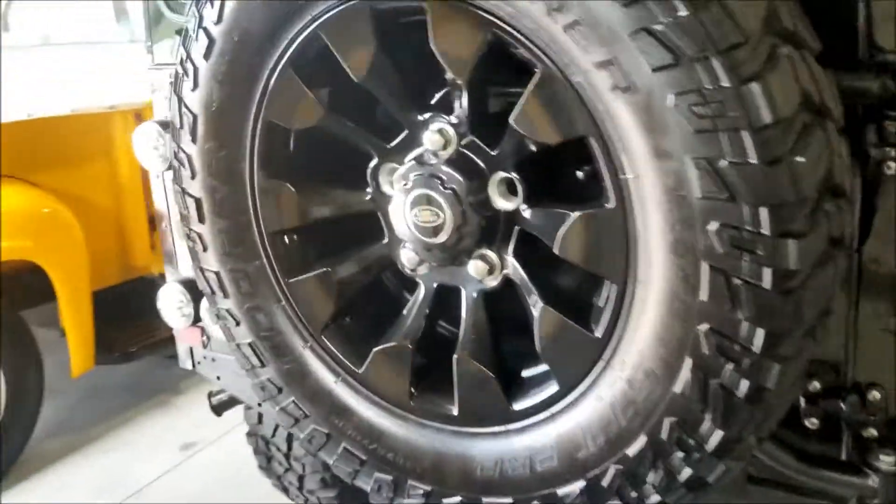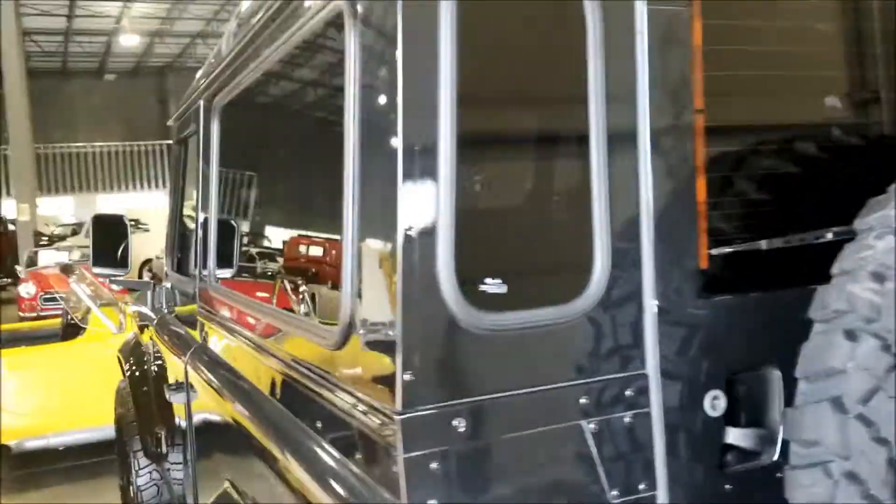Man you gotta love when people take care of their cars. It looks like a tank. Very very nice - got the old box Chevy right here.